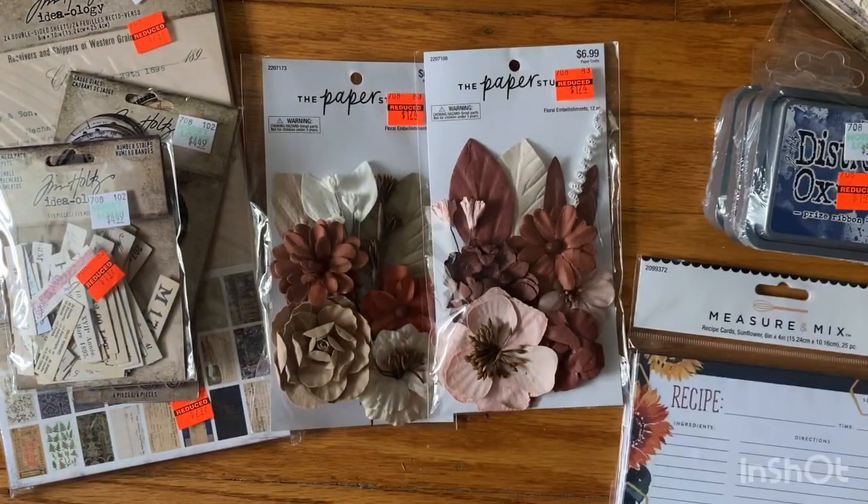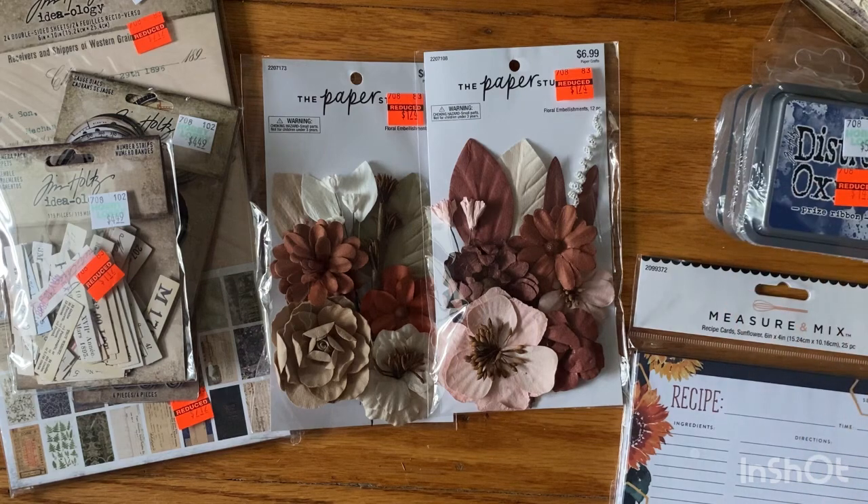What a great little haul — it came to twenty-four dollars and thirty-seven cents, so under twenty-five dollars for all the Tim Holtz and these extra cool pieces. I wish I had another Hobby Lobby closer to go take a look, especially at the distress inks if they have other colors. All right guys, have a great day — thank you for watching this short little purchase video, take care!